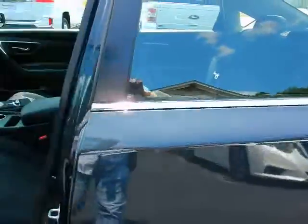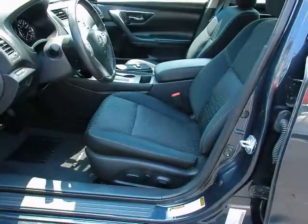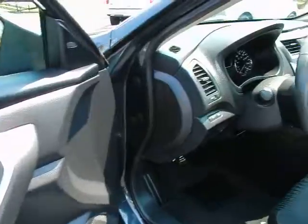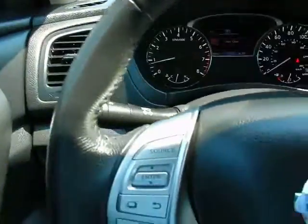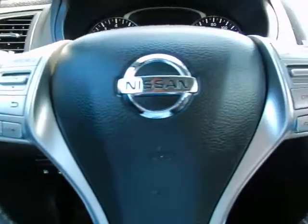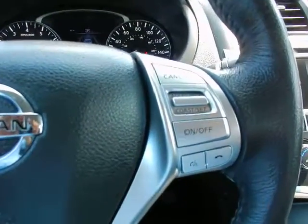Inside: bucket seats, power seat, power windows, power locks, and power mirrors. Tilt and telescopic steering wheel. On the wheel you have trip computer functions, audio controls, Bluetooth, and cruise control.